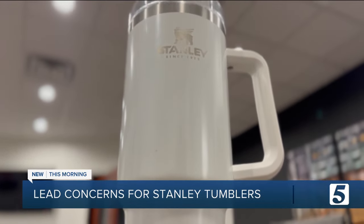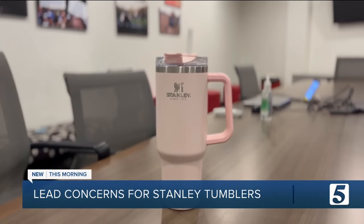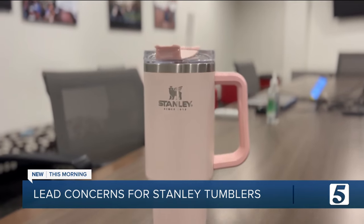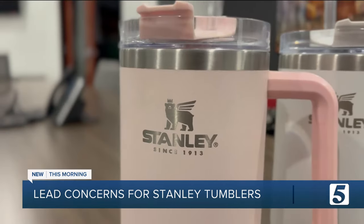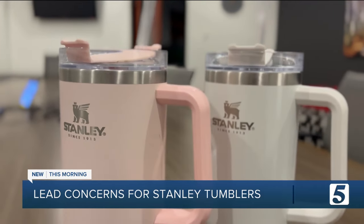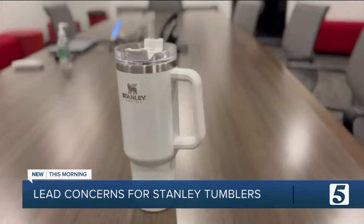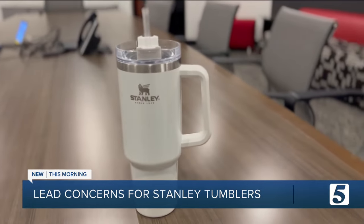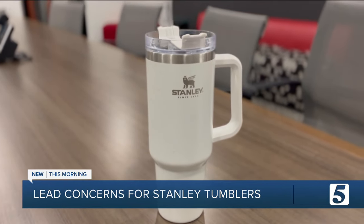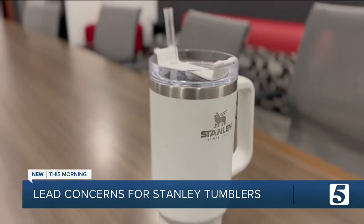The big question: will you be exposed, like some of these posts are claiming, if you own and use a Stanley? The short answer is no, but you might be surprised to learn that there is lead in the cup. It turns out lead is used as part of the tumbler's vacuum insulation, according to the manufacturer Pacific Market International. That lead, though, is covered by a stainless steel layer that protects consumers from any exposure.